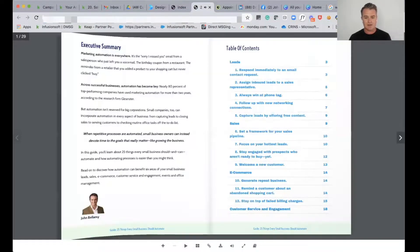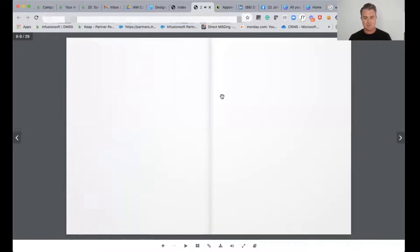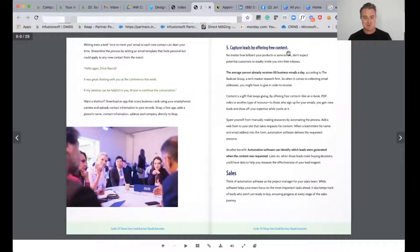Just to give you a little bit of a click through here, you can see all the pages — like capturing leads by offering free content. It's a 29-page guide.